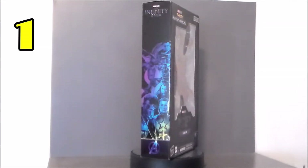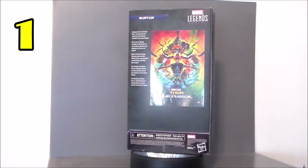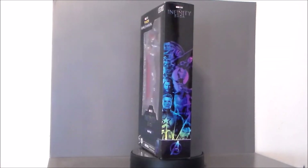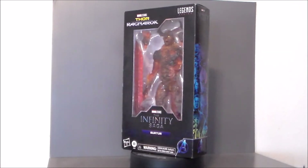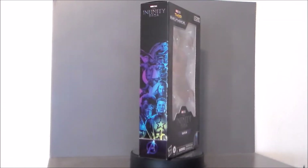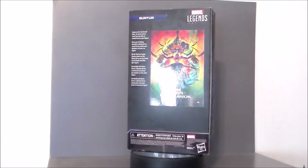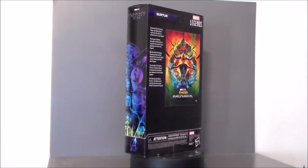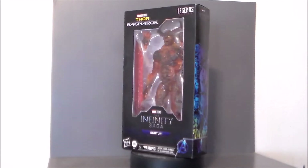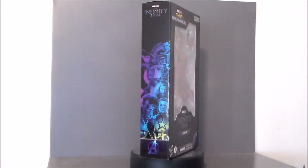My number 1 pick for Marvel Legends of 2021 has to go to Surtur. I don't know how this wasn't a BAF figure — this thing is gorgeous. I'm not sure if this was a Target exclusive; the only time I saw any was when I found two at a Target on the west side of Indianapolis. I don't know if they sold these at GameStop either — leave a comment down below. The detail, the sculpt work, the accessories it comes with — it is absolutely a gorgeous figure from the Infinity Saga and it is top shelf on my Marvel Legends.